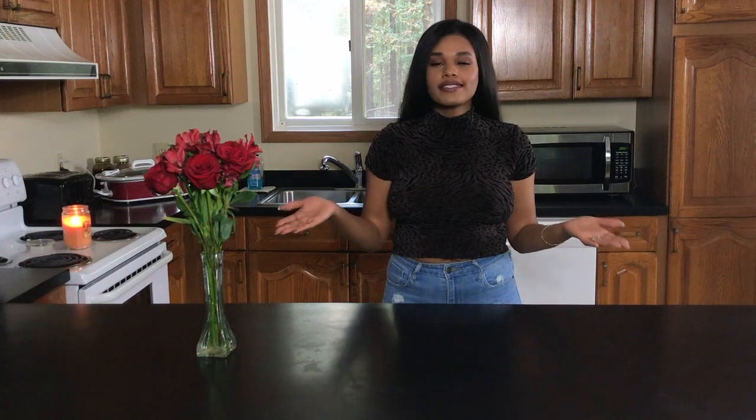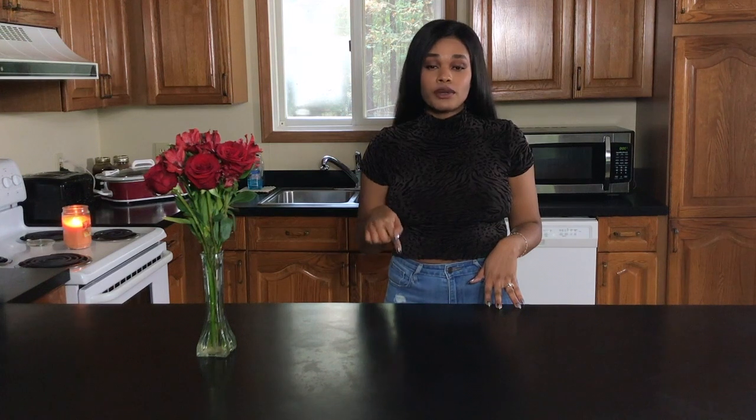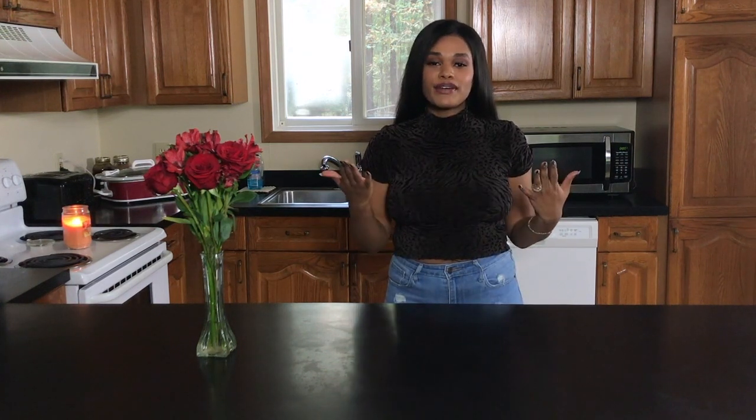Hey y'all, welcome back to my channel! Thank you so much for coming back for another video. For those of you who haven't seen me before, hey girl hey! My name is Valerie Marie. I started my YouTube channel a couple weeks ago and I have two 'clean with me' videos posted — they're 'clean and unpack with me' that I did in our new home. I'll have that playlist listed in the description box below.